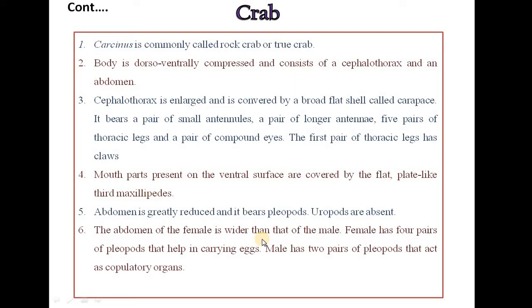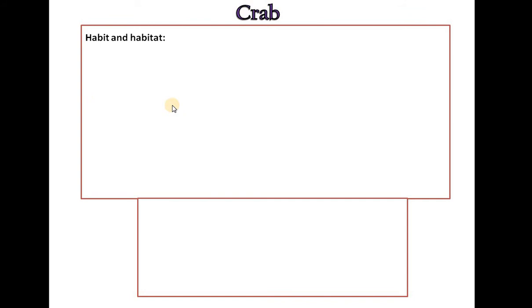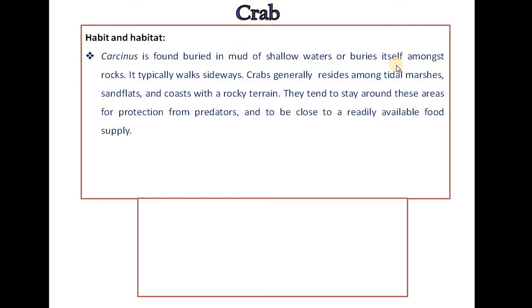The abdomen is greatly reduced and bears pleopods. Uropods are absent. The abdomen of the female is wider than that of the male. Females have four pairs of pleopods that help in carrying eggs, while males have two pairs of pleopods that act as copulatory organs. Development is indirect in crabs, passing through zoea and megalopa larval stages. Carcinus is found buried in mud of shallow waters or amongst rocks.